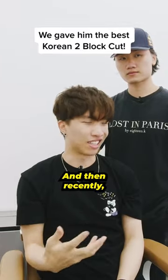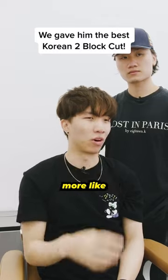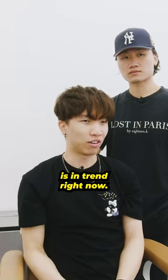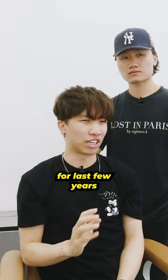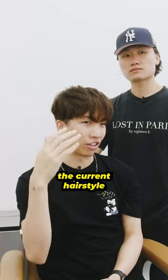My hair is like a side sweep, and then recently, like the last two years, I think I switched over to putting it down more. I feel like this looks more Korean, or like whatever's in trend right now. That's kind of where I'm at — I haven't really changed it for the last few years. I'm trying to see if there's anything else out there that's good for me, or a way to elevate the current hairstyle.